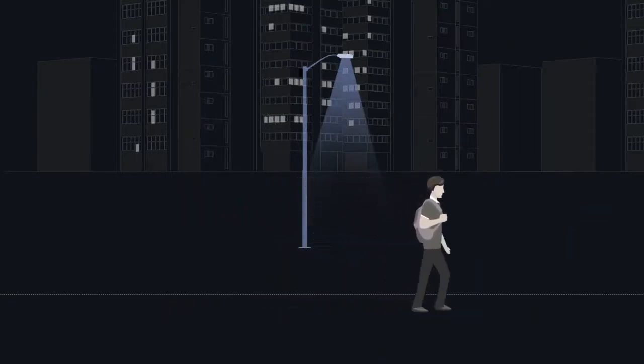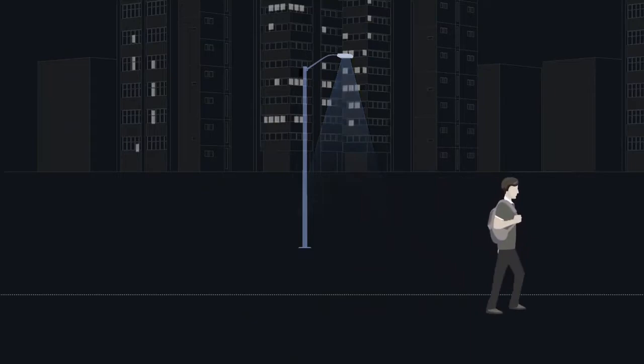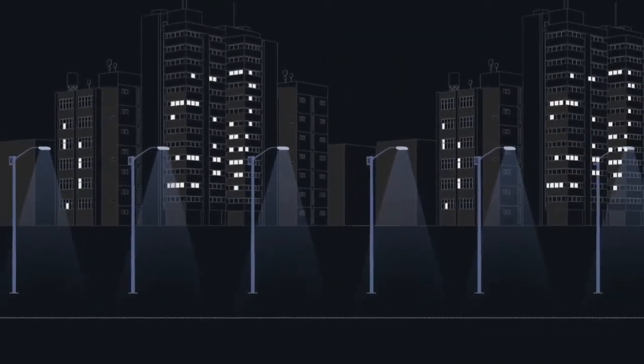When the person leaves, the lights will dim, saving up to 60% of energy.